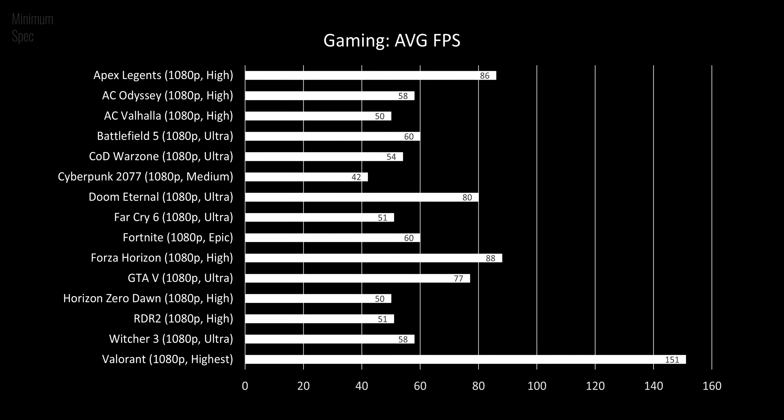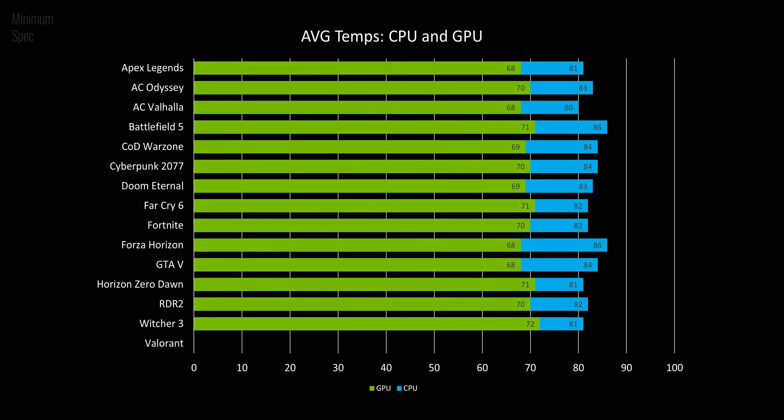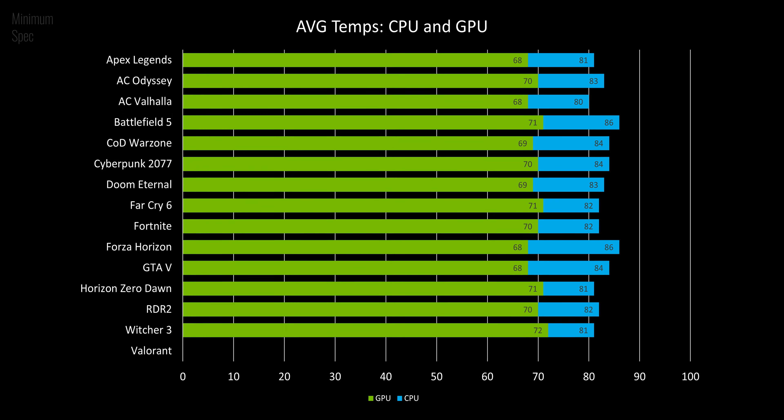Gaming performance and thermals are just great — it doesn't even feel like you're playing on an Acer Nitro. In fact, it's so good that NitroSense finally makes sense now.